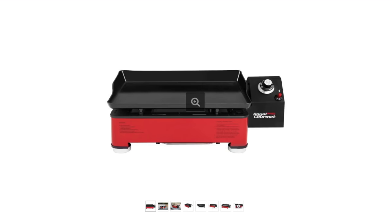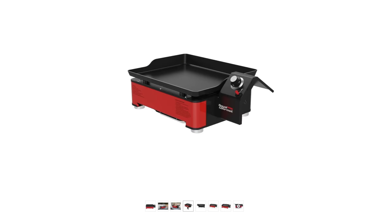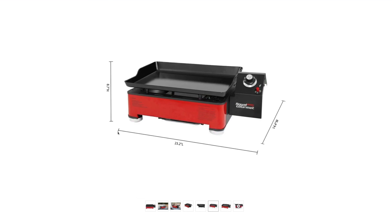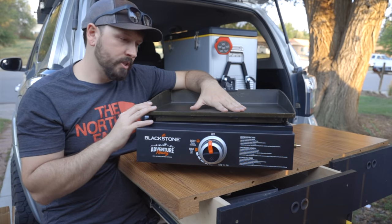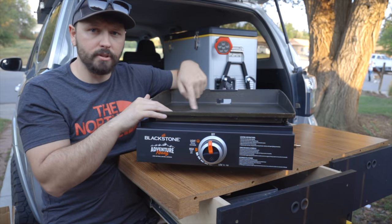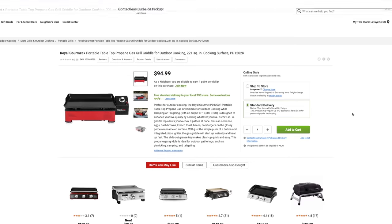This Royal Gourmet Griddle is very similar to my Blackstone that I just picked up — I believe it's actually the same size griddle — but you can see on the side it sticks out quite a bit, which is why I didn't go with this one. I really like griddles. I've always used cast iron, but I finally decided to try out these little ones and I really like it so far. It is a little bit big, so if you're tight on space maybe look into something else, but if you have the space, something like this could work out for you.